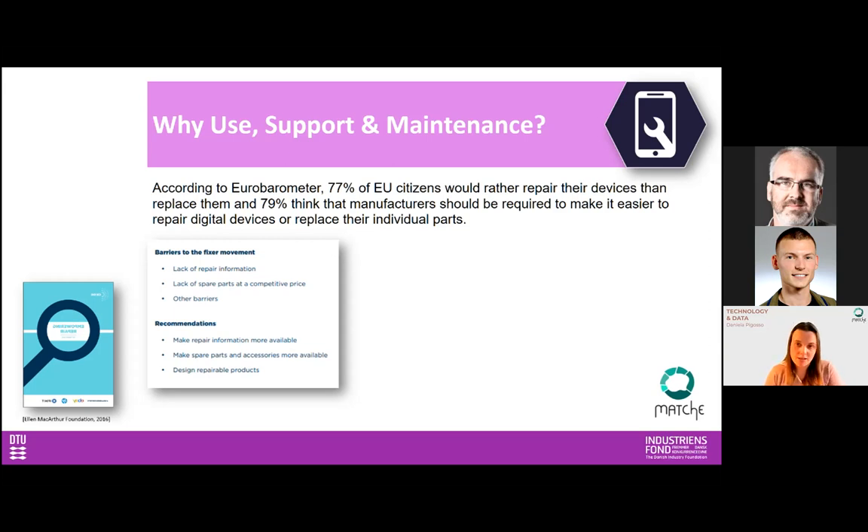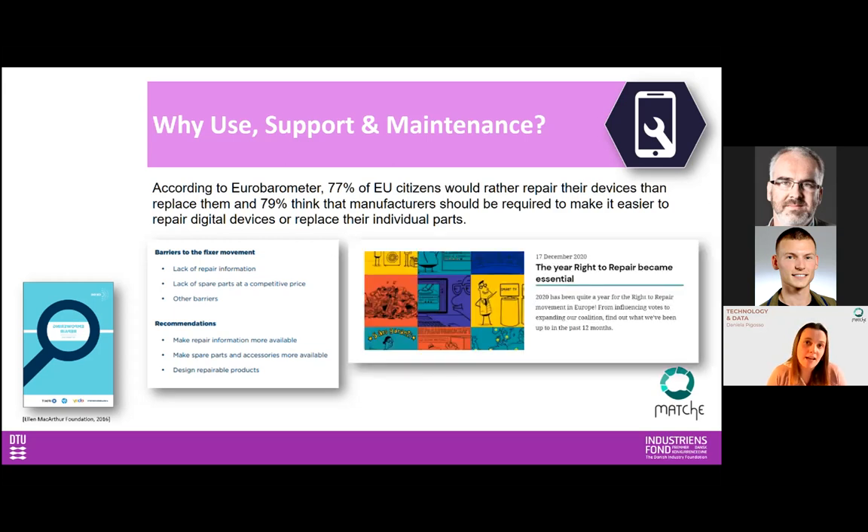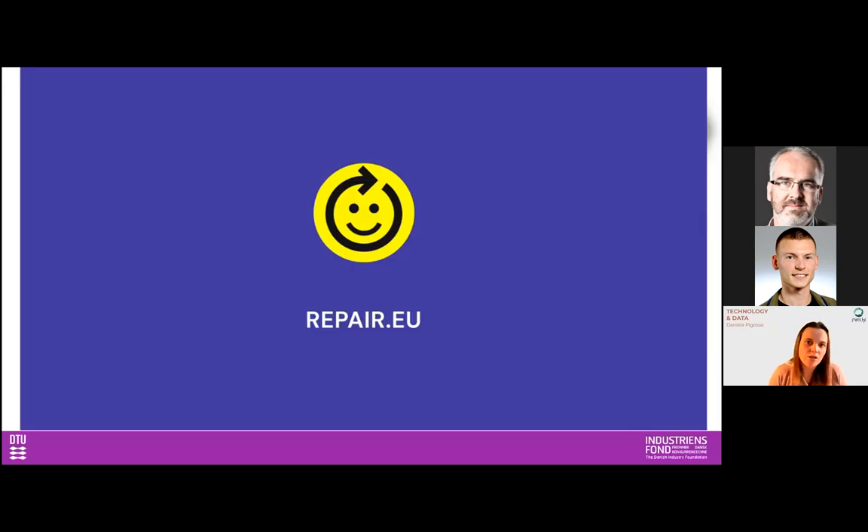In Europe right now, we have the Circular Economy Action Plan. In 2020, they approved a new initiative called the Right to Repair, which aims to enhance repair of products — mostly electronics for now — and places a lot of responsibility on manufacturers. We will most likely see a lot of change in the way products are developed and maintained during the use phase, leading to a higher repair rate than we have today. Here is a short video showing what different countries in Europe are doing to enhance repair rates.